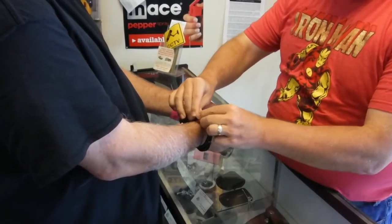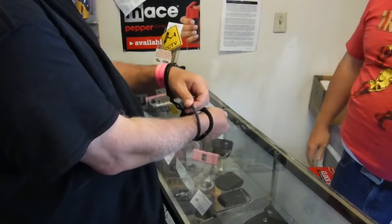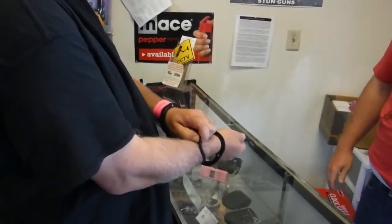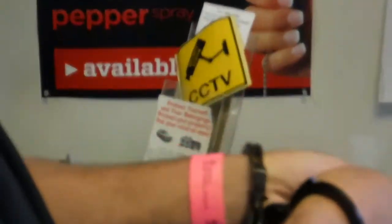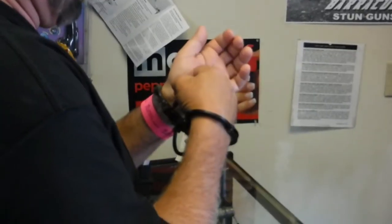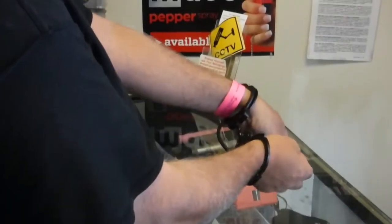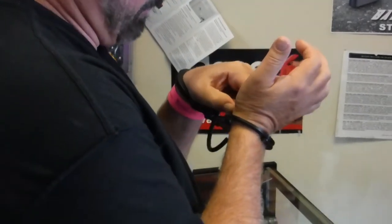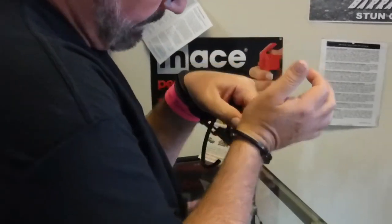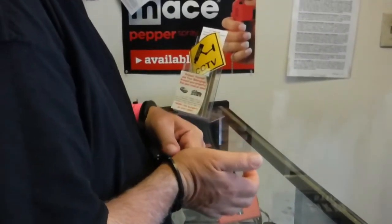That goes right here. What you're going to do is just pull that open with your hand, find the keyhole and unlock. One side is going to be springy — the springy side is what's going to open it up. Where it's not springy, that's going to double lock it.